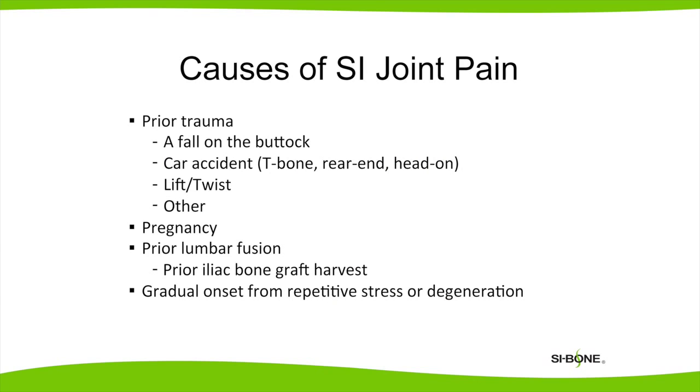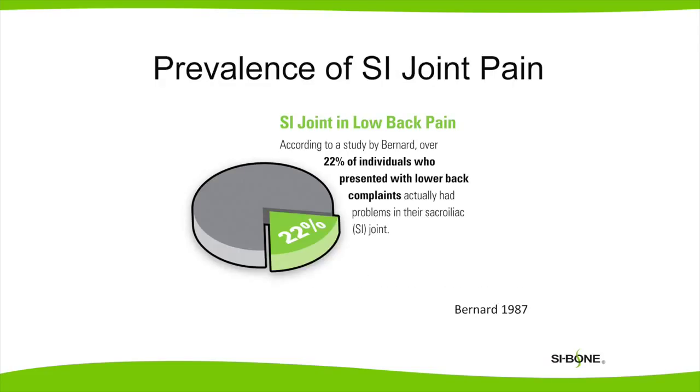I see three major categories of patients with sacroiliac pain. One category is patients who've had trauma — for example, a fall on the buttock, a twisting injury, or even a car accident. A second category is women who have persistent pain in the back of the pelvis after pregnancy. About 20% of patients who come to their doctor with low back pain actually have pain coming from the sacroiliac joint.